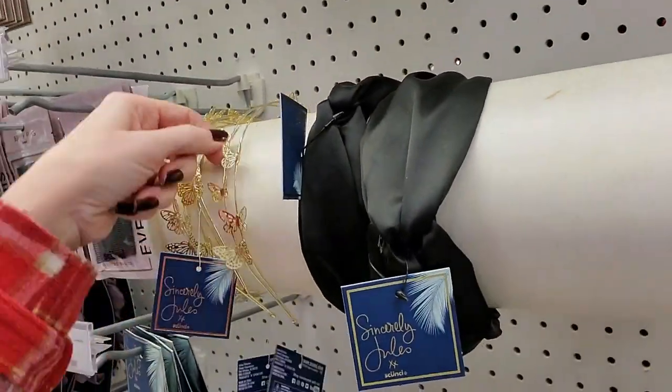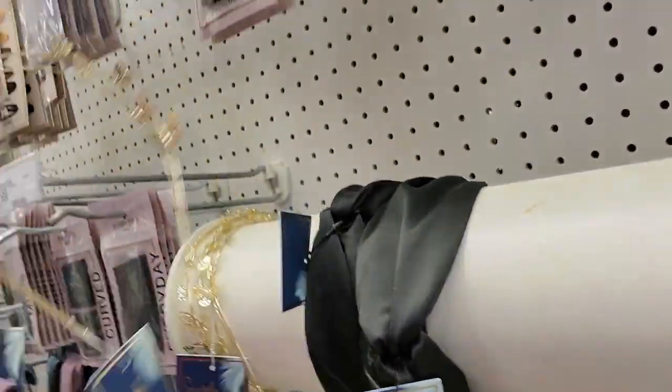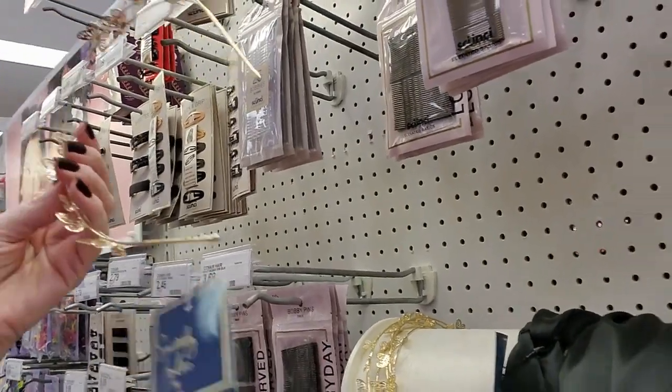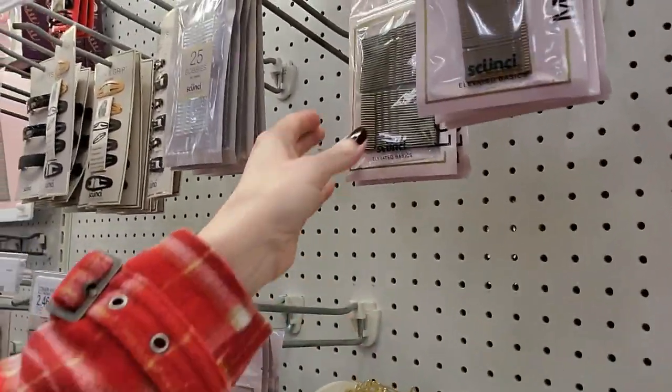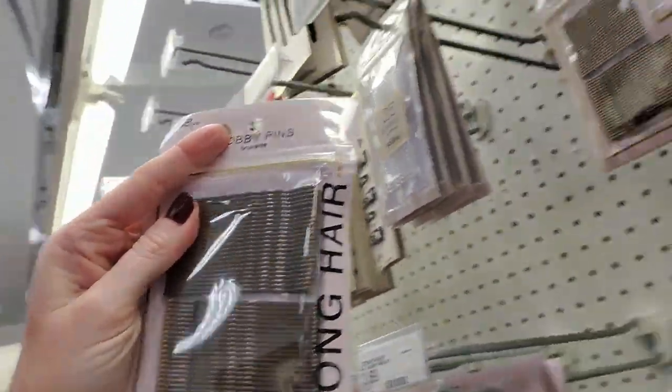They have a cool headband. Look at that — it's pretty. It's gold and it has little butterflies on it. That's cool. And they have bobby pins for long hair. Well, they are big.